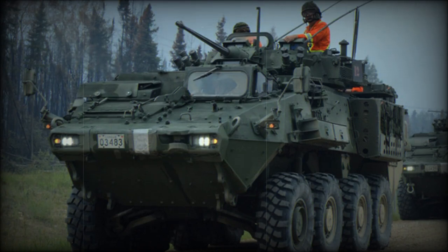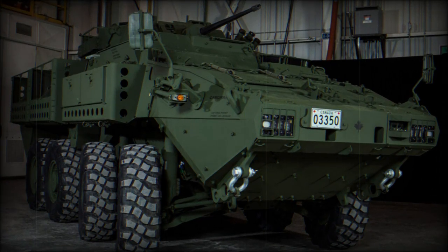The LAV UP, or LAV 6.0, was developed by General Dynamics Land Systems. It is an upgraded version of the Canadian LAV-3 Kodiak Armoured Personnel Carrier. Upgrades are based on the lessons learned by the Canadian Army during combat operations.